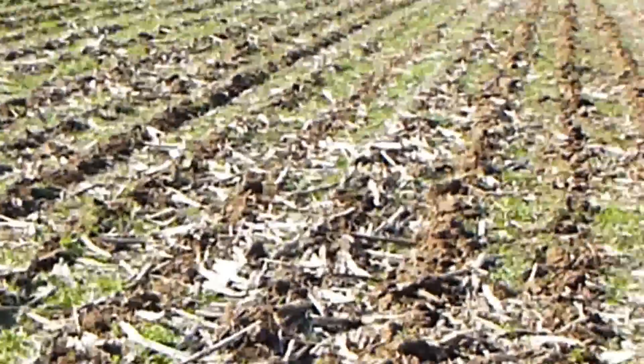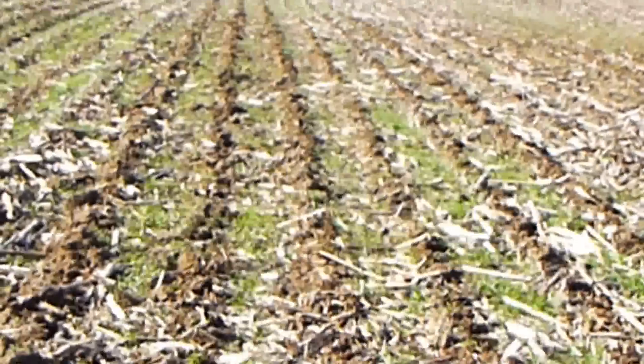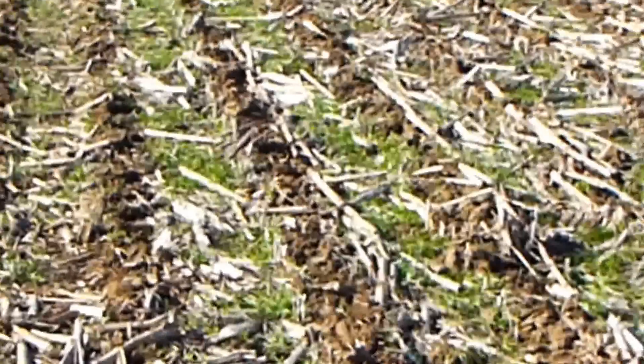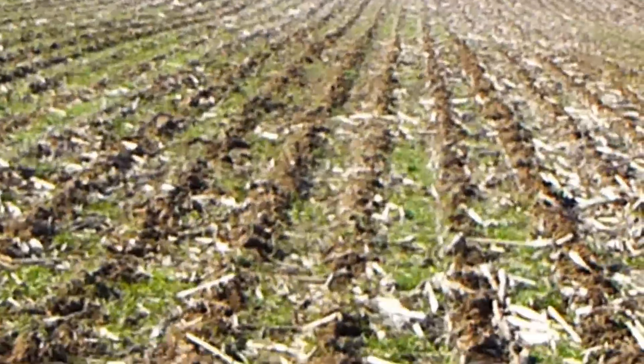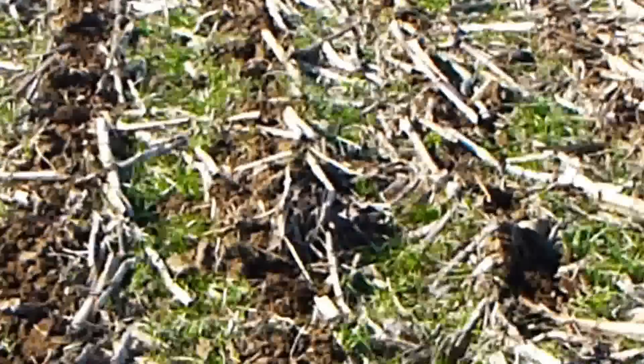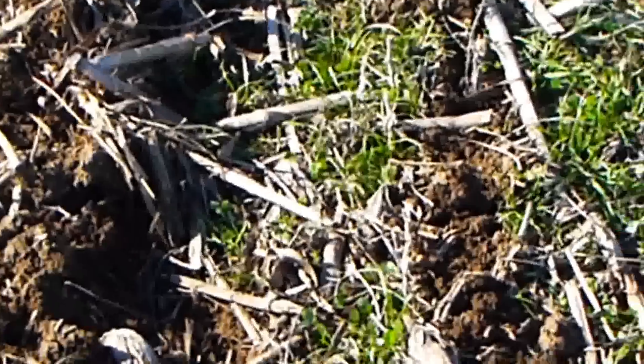Hi, it's Dave Robinson with PlantCoverCrops.com. In the same field that I just called a disaster a few moments ago, as I start walking up the hillsides and looking in other areas, I'm finding we have a very good stand of annual ryegrass and crimson clover out here.